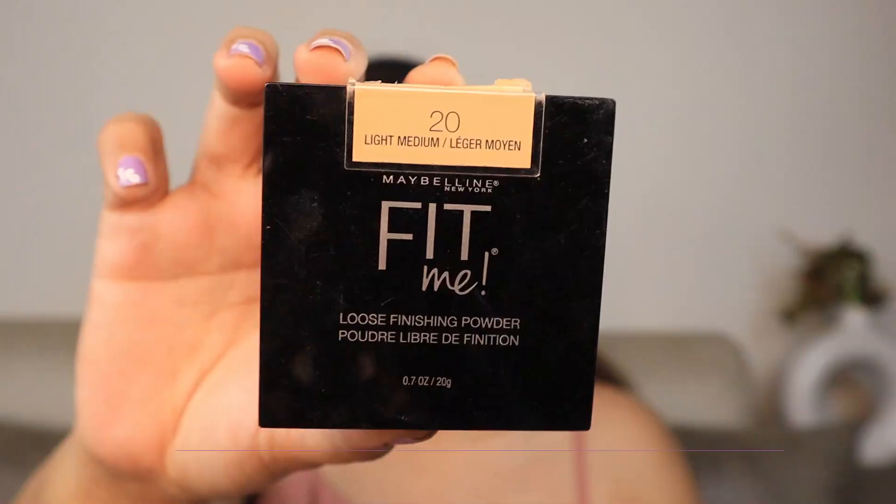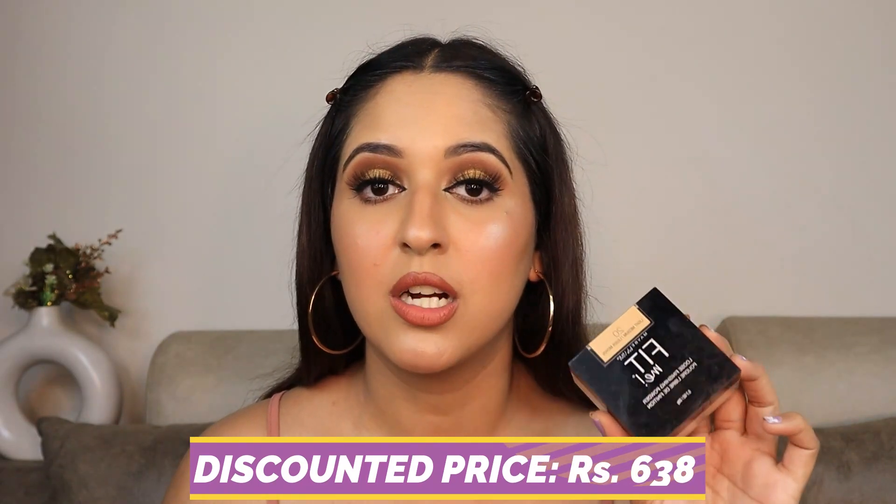The last product I have for you is the Maybelline Fit Me Loose Powder. This retails for ₹799 and after the summer offer you're getting it for ₹638. The particles are so small you cannot even feel it under your eyes, and it sets beautifully. I actually got the wrong shade — I'm shade 15 Light but I mistakenly got shade 20 Light Medium. It's not my color but it's really good, and I'm going to buy my correct shade next time. I'm still using it because I spent money on it.